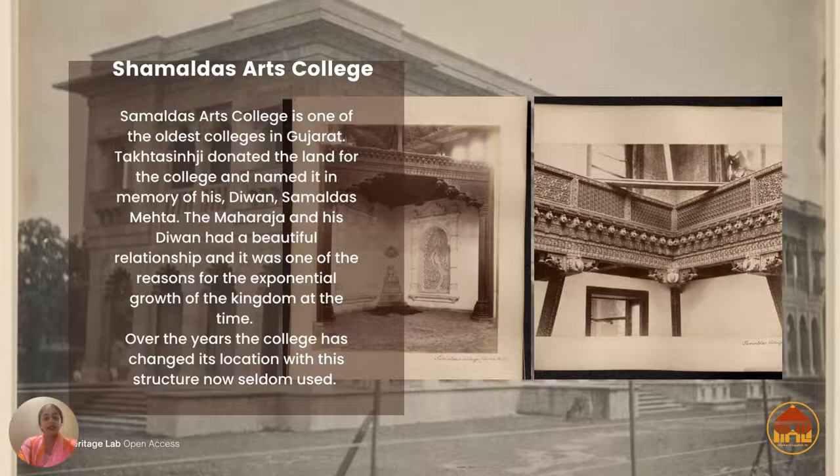On the exterior, the architecture is not that ornate — it's rajula stone, a limestone that has been used. But as you can see in this photograph, there are beautiful wooden carvings inside. This wood was brought in from Burma because Burma and Bhavnagar had very good trade relations.